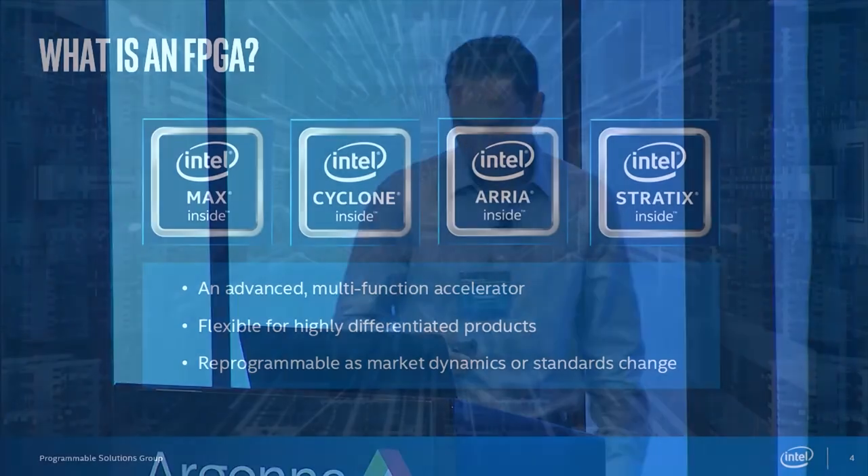So first, we'll start with just a level set here. What is an FPGA? I'm curious — a show of hands — how many people here are familiar with FPGAs, what's in them, what it takes to compile for them? I sort of expected that — just a few hands. And that's a good reason for why we're having this talk today: to talk about how people who aren't that familiar with FPGAs could target an FPGA.